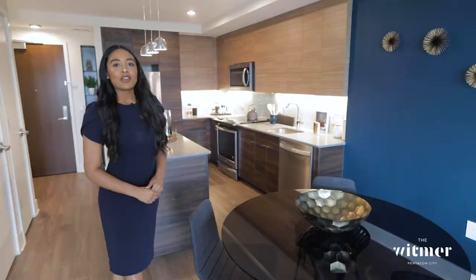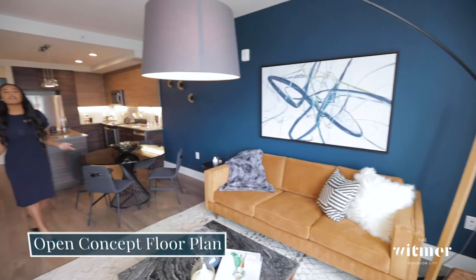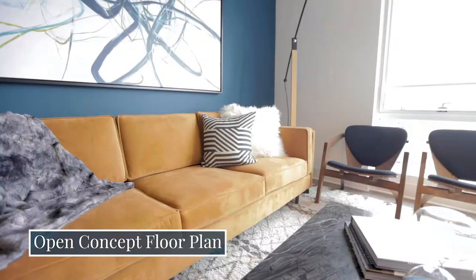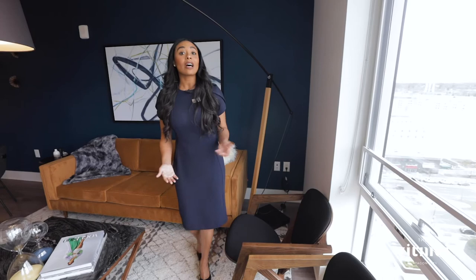For a more formal dining experience, you have plenty of space for a table and chair set to welcome family and friends over for a meal. What I love about this open-concept floor plan is that it welcomes us right into our living room. Our floor-to-ceiling windows allow a lot of natural light to come through.